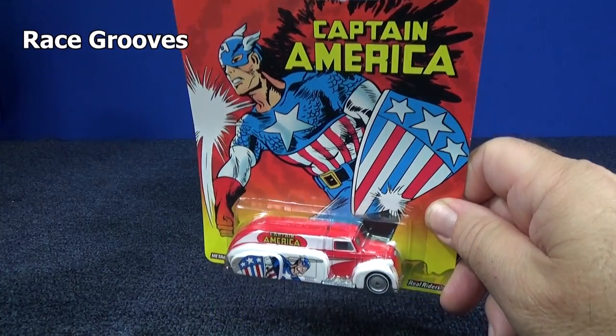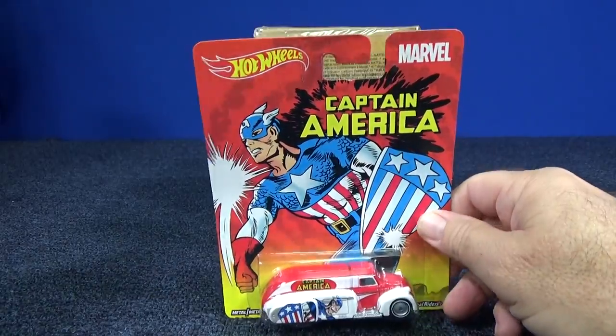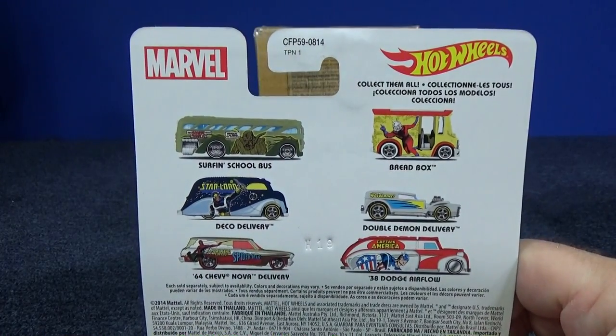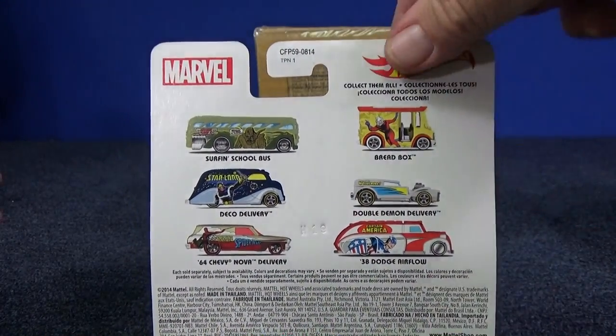I collect red, white, and blue, so this Captain America piece is definitely one I wanted in my collection — I'll pay regular price for this one. But all the other cars in the set aren't exactly my thing; they're okay, but not something I want to spend four dollars a car on.